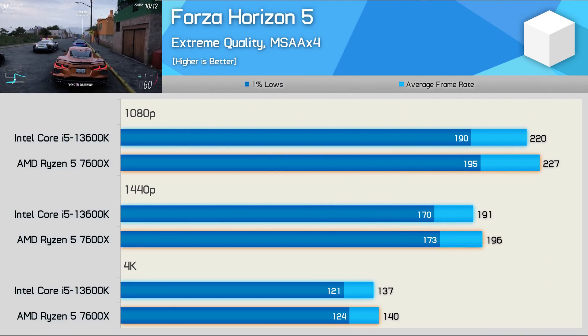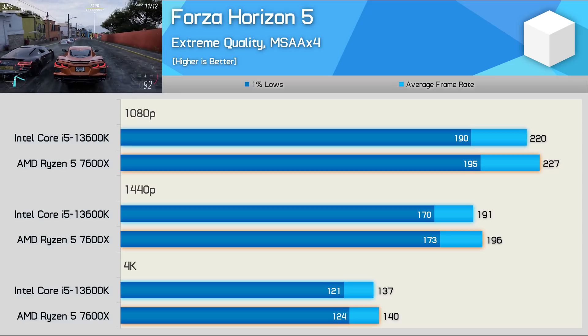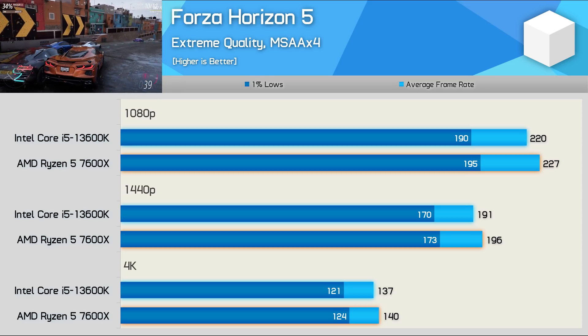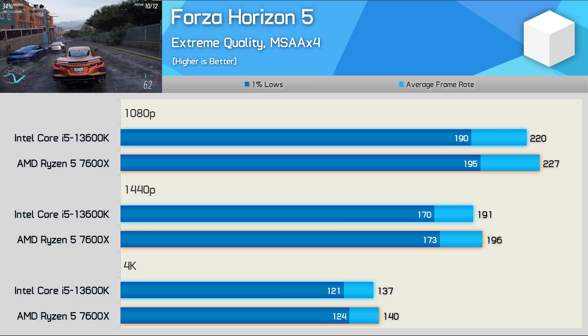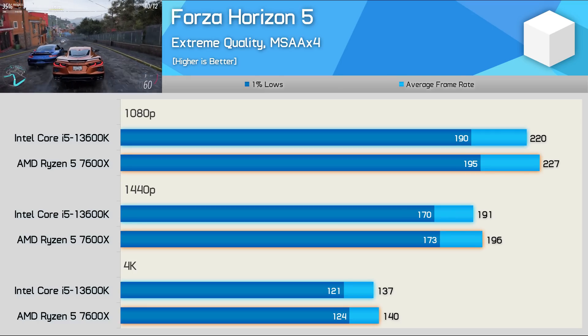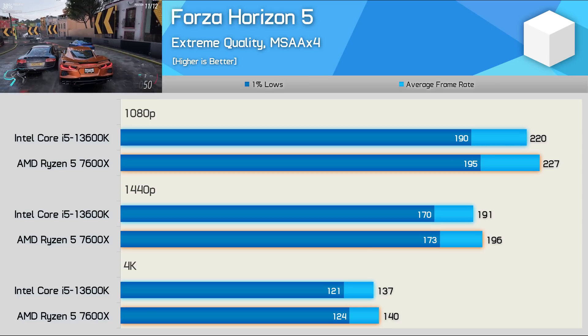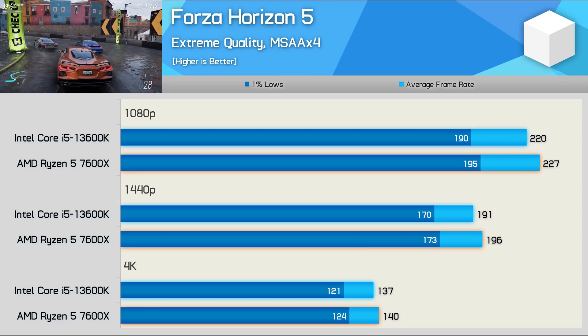Forza Horizon 5 isn't exactly a CPU-demanding game, but this is a 54-game benchmark so I've included it. The results here are fairly typical of what you'll see in most games — basically identical performance between these two CPUs. At most, the 7600X was a mere 3% faster.